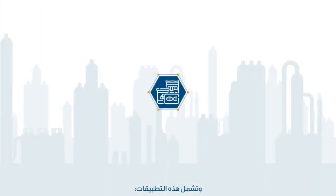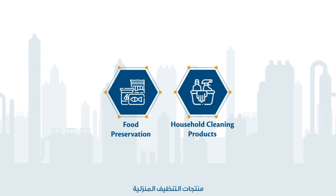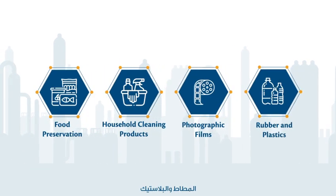Such applications include food preservation, household cleaning products, photographic films, rubber and plastics.